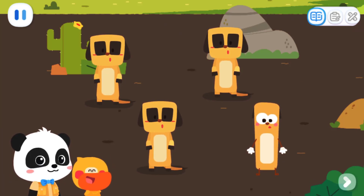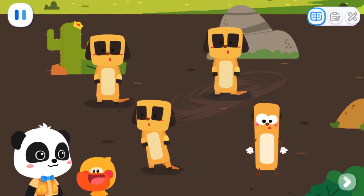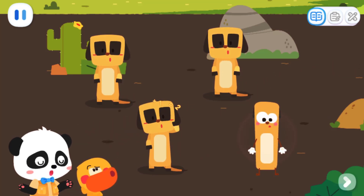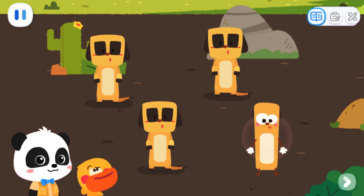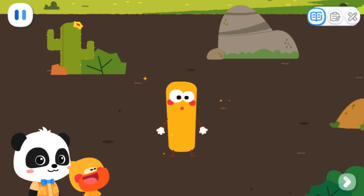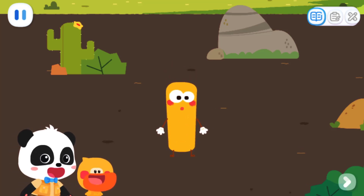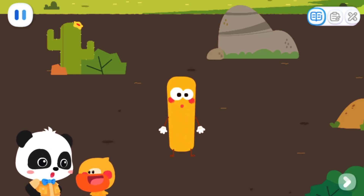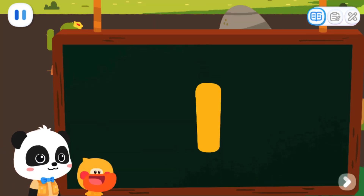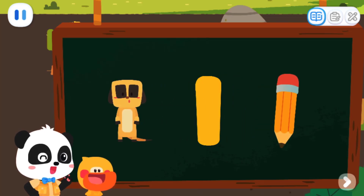Wow, they are so cute. What are they? They are meerkats. Quacky, did you find a different-looking meerkat? Let me figure it out. That's it, that's right! Who are you? Why are you in the zoo? I am Number Elf One. Oh, you are a number elf! Quacky, what do you think the number one looks like? I got it — pencil! Yes. The number one is not only like a standing meerkat, but also like a long and thin pencil.